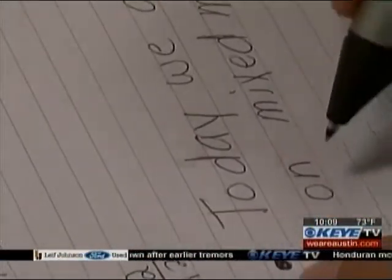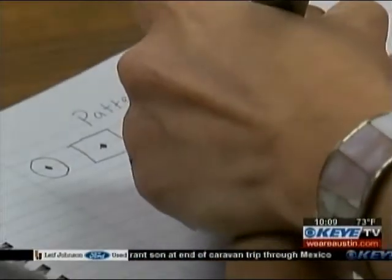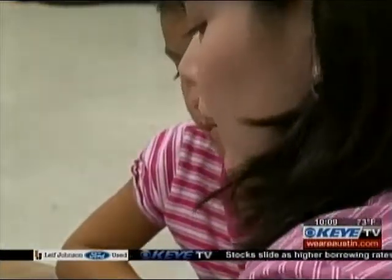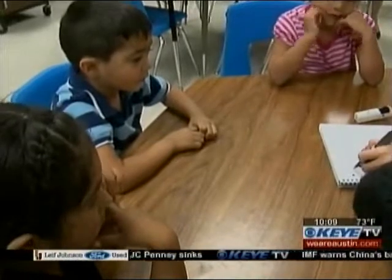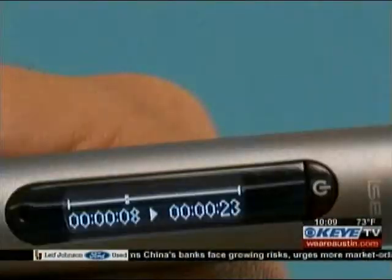The pen is actually picking up what I'm writing and it's also recording my voice. Teachers at AISD's Pleasant Hill Elementary have been using this smart pen, which, when used with special paper, can record a teacher's instructions step-by-step, word-for-word. If a student is absent or just absent-minded during class and needs a refresher later, the teacher is right there at their fingertips.